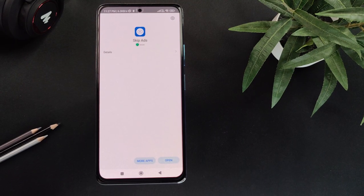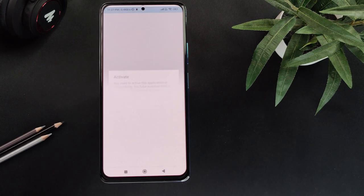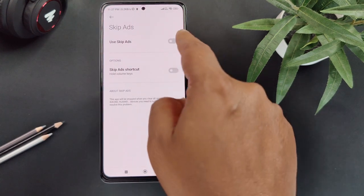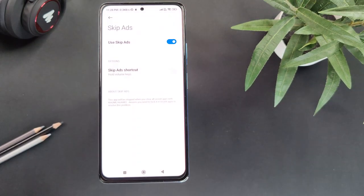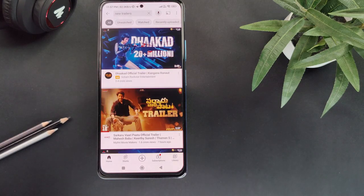The next app in our list is Skip Ad, a very tiny app which takes less than 2 MB of space in your phone. It ideally helps you in skipping YouTube ads automatically. You don't have to do anything — once the app is installed, you just need to provide permission to run it in the background. Whenever you are watching YouTube and an ad with a skip option appears, it will automatically skip those ads.